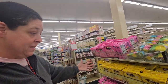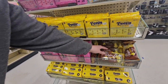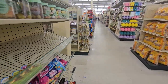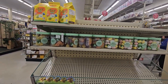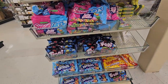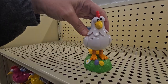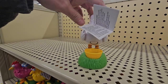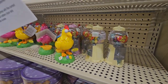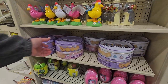Over here we have the Peeps! Oh my gosh — Peeps with chocolate dipped on the bottom! I've never seen that before — yum! Some lollipops and taffies, Easter eggs, gummies — chicks and bunnies. And then the star of the show — a toy chicken where you put a jelly bean inside and it poops out the jelly bean. That is hilarious! And some cute lollipops for $3.99.